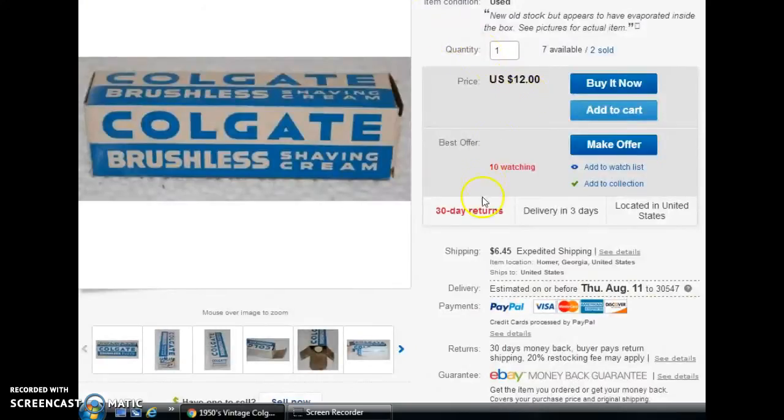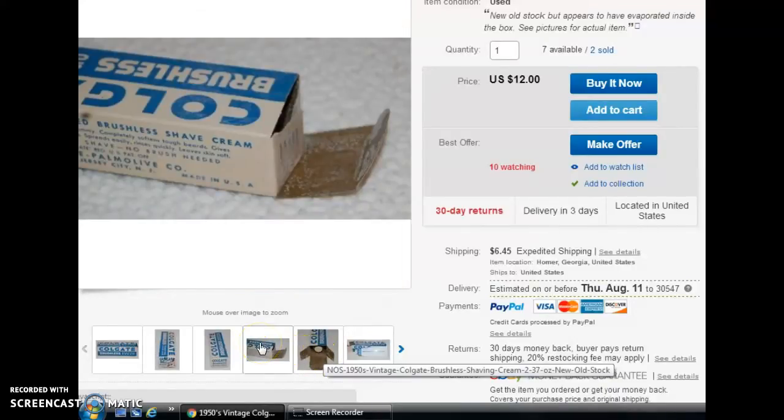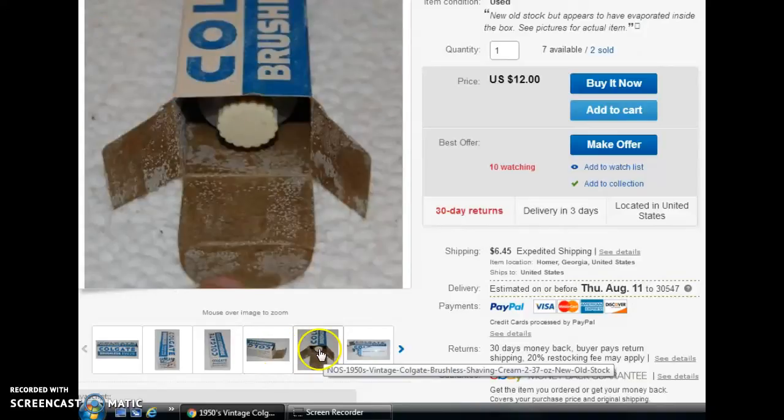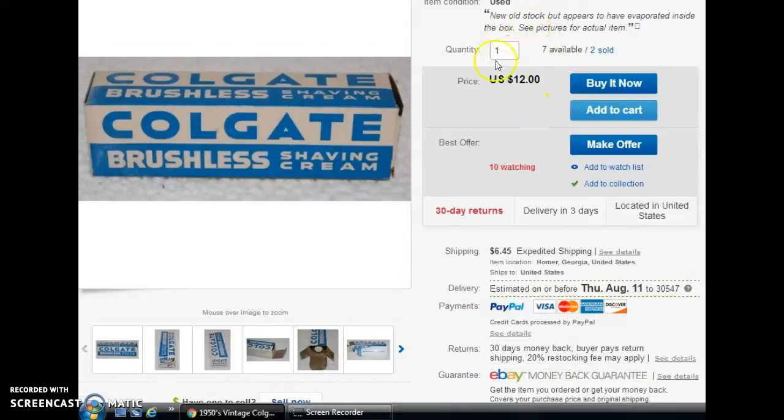Next was a 1950s shaving cream — new old stock, but for display only because it had evaporated inside the box from sitting so long. I had a whole case of these that I picked up at the local auction, and I've now sold two of them, with seven still in storage. It's still a cool display piece if you're into that kind of thing. I had it listed for $12 and took a best offer of $8.